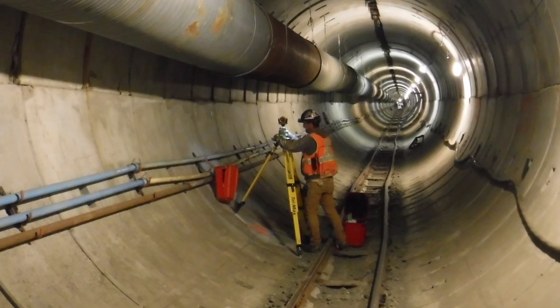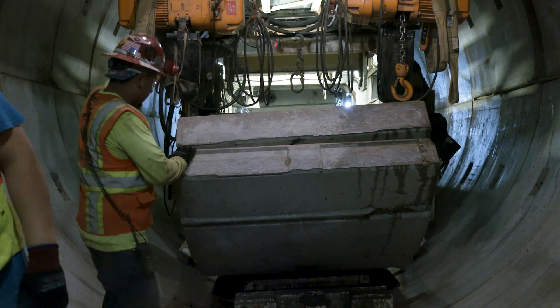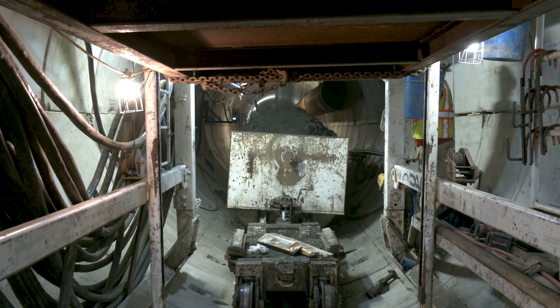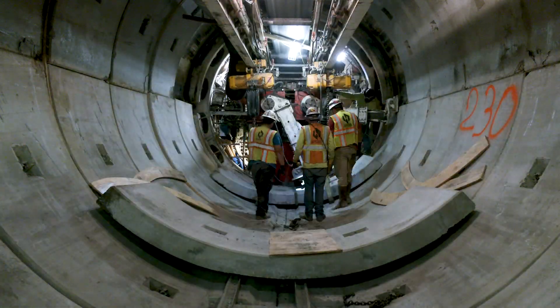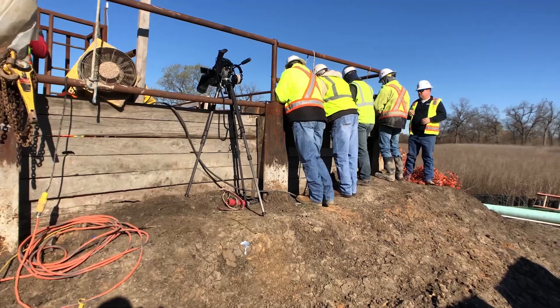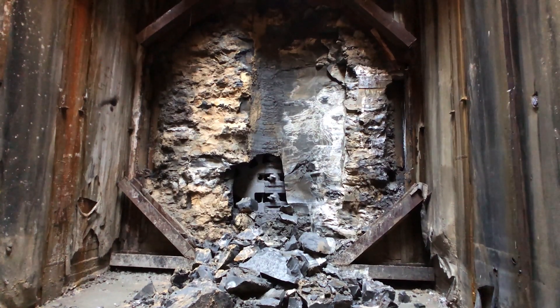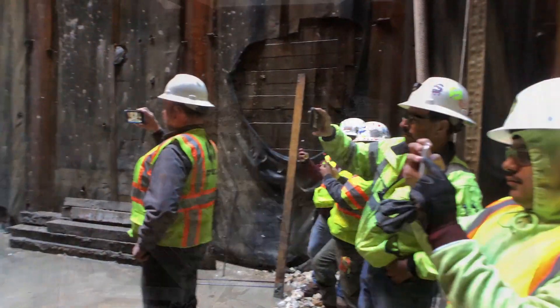The geology going under the river is very challenging with respect to the soil type. This was not rock face mining — this was soft soil mining. Very challenging managing the groundwater, managing the soils. We had to do some sub-stabilization grouting to help the soil stand up as they mine forward, to be able to put the liners in. That's why this was such a challenging aspect and a major milestone in this project.